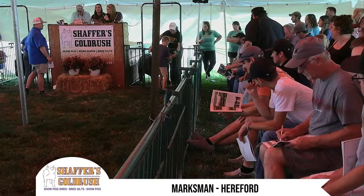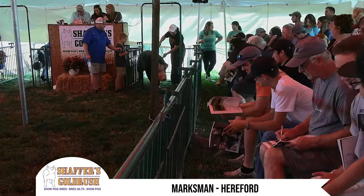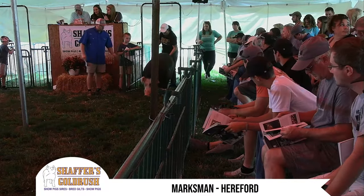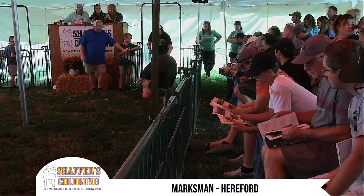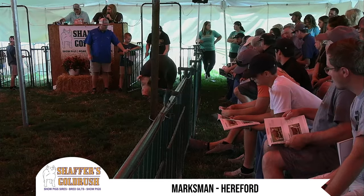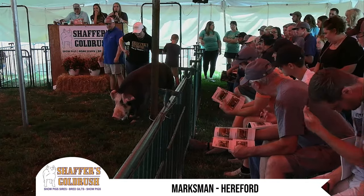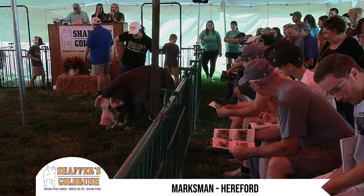We're going to go to page 64 and start at the top. This is Marksman. Marksman's a rub-it-in back on Anchor, bred by Grady Genetics, and he's a boar that came out last summer who was not shown here because he got injured the day we pictured him.